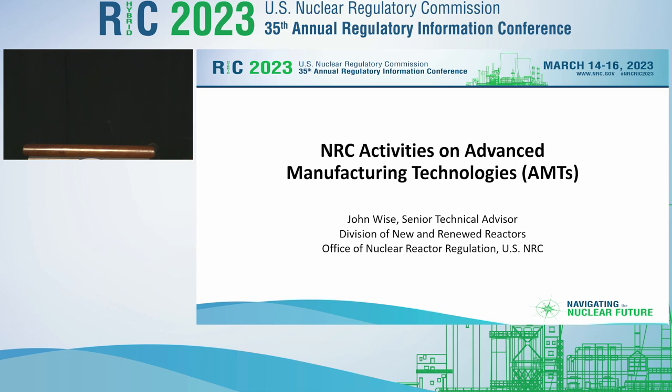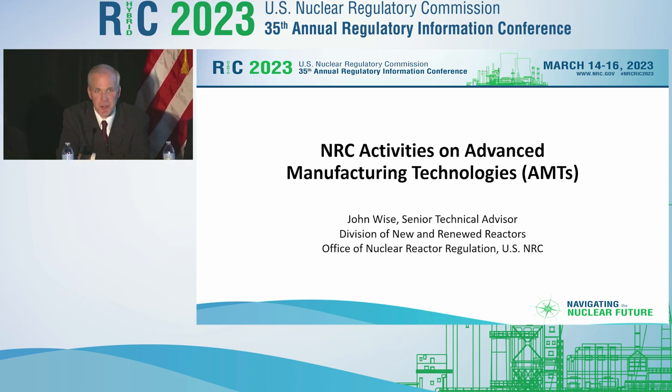I would like to first state that I'm speaking on behalf of the NRC project team that has been exploring the use of advanced manufacturing technologies. This team has done a lot of great work over the last several years to prepare the NRC to review these technologies, and that's what I'm going to talk about in the next few slides.